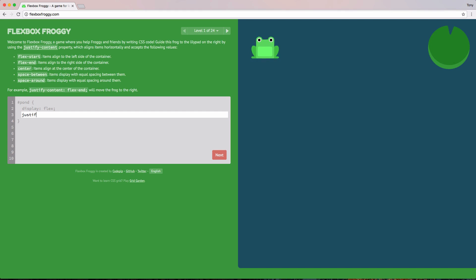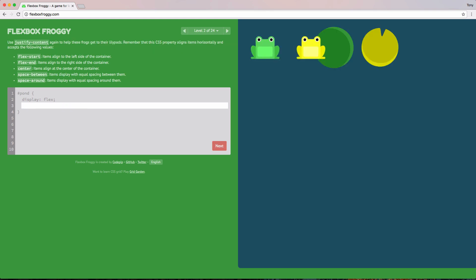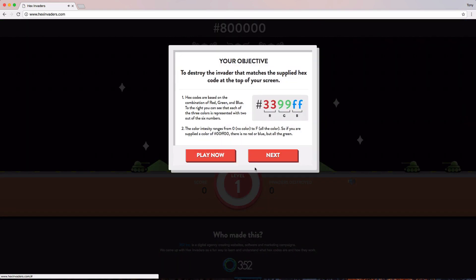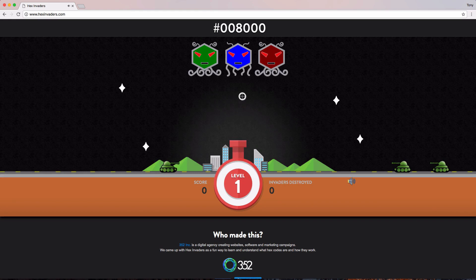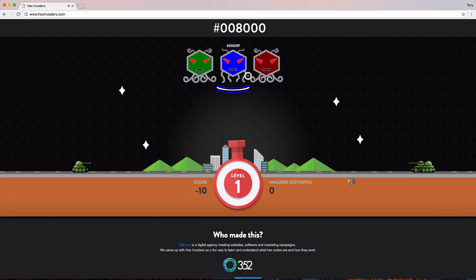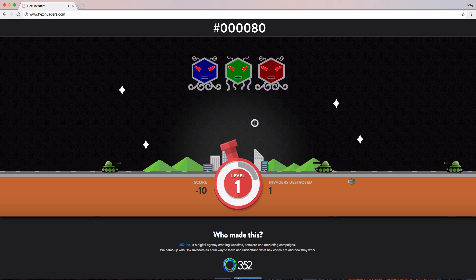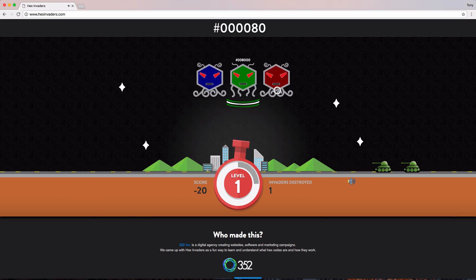If you can't get your CSS layouts just right and you want to use Flexbox, check out Flexbox Froggy. It's a really cool game that will teach you all the basics about Flexbox and even some of the advanced stuff — there are 30 challenges that can help you get better at using Flexbox in your layouts. Lastly is Hex Invaders, which is a clone of Space Invaders where you use hex colors to play. It's really cool.